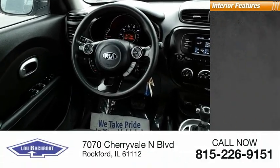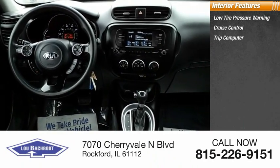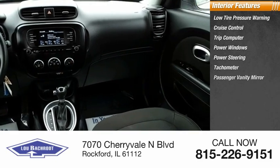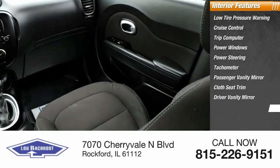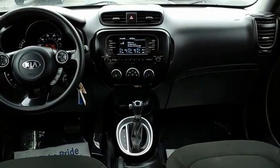Inside you'll find low tire pressure warning, cruise control, trip computer, power windows, power steering, tachometer, passenger vanity mirror, cloth seat trim, driver vanity mirror, and tilt steering wheel. This isn't just a vehicle, it's an experience.